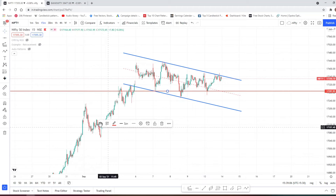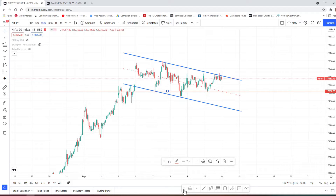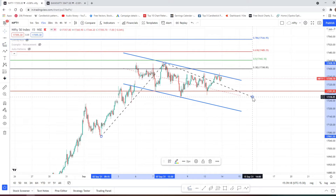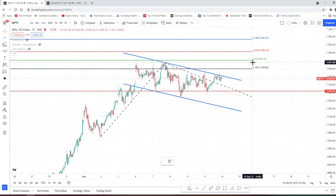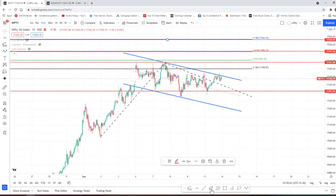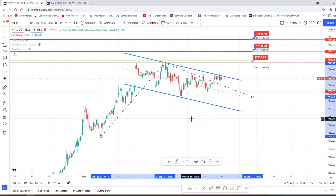If it breaks the range, we have the Fibonacci extension on the upper side. First, it has to break this level because there is a very strong resistance at 17,431. If it breaks that resistance, we have the next target — so the first target is here, the second target is over here, and the third target is over there.